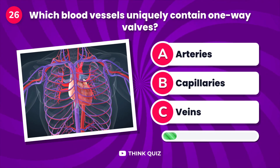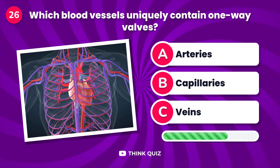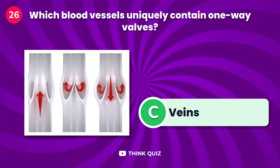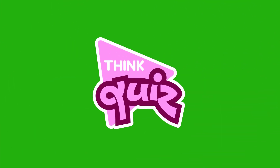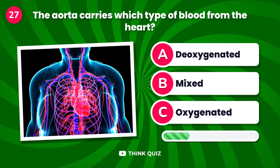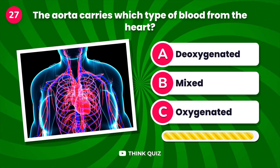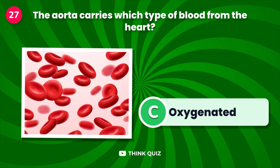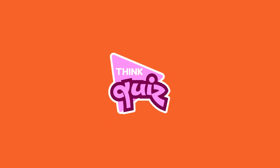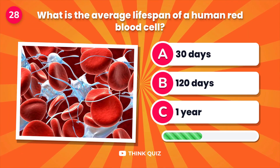Which blood vessels uniquely contain one-way valves? The aorta carries which type of blood from the heart?